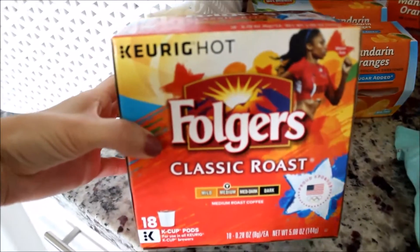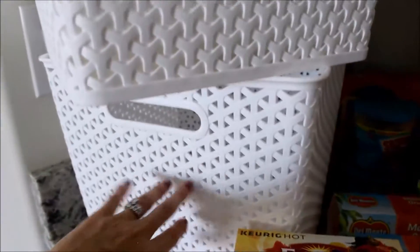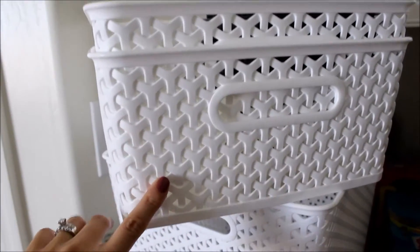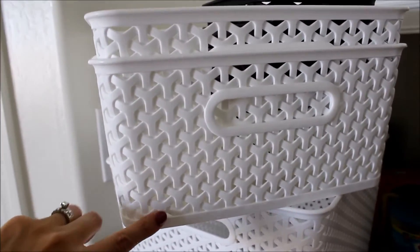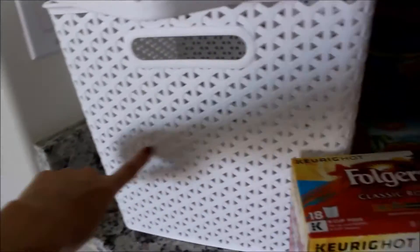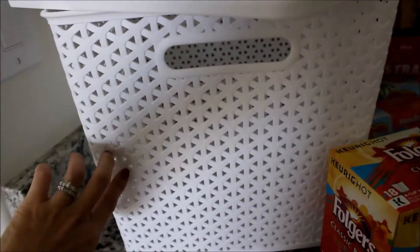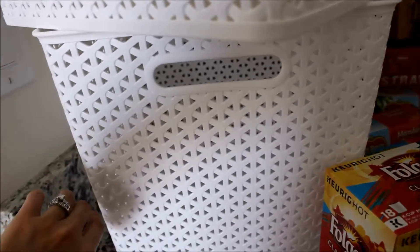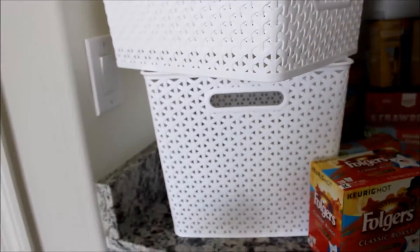I went ahead and got some of these K-Cup Folgers classic roast in medium. And then I got these big bins — I like them because they're plastic and sturdy — to go in the pantry. I figured this was good to store all the grocery bags, the empty ones, in. I got these small ones to go in our bathroom drawers. And then I got this big one just for leftover party stuff that we can stick up on the top of the pantry. I'm trying to get my pantry organized with all these little glass containers, and once it's all said and done I'll do a pantry tour.